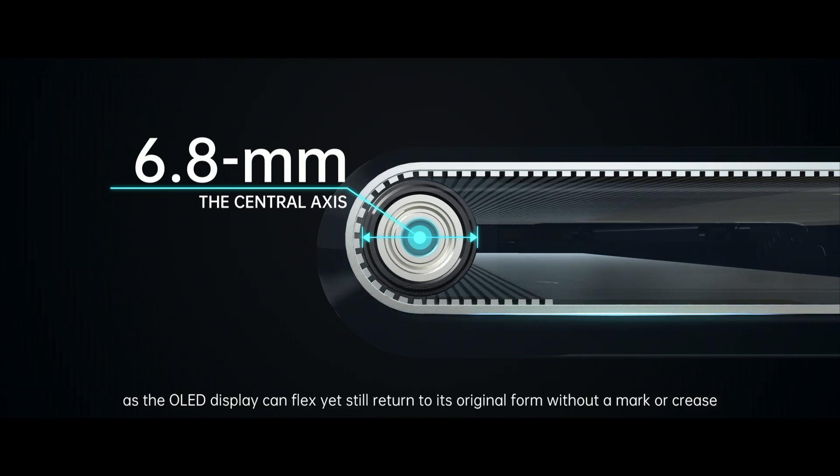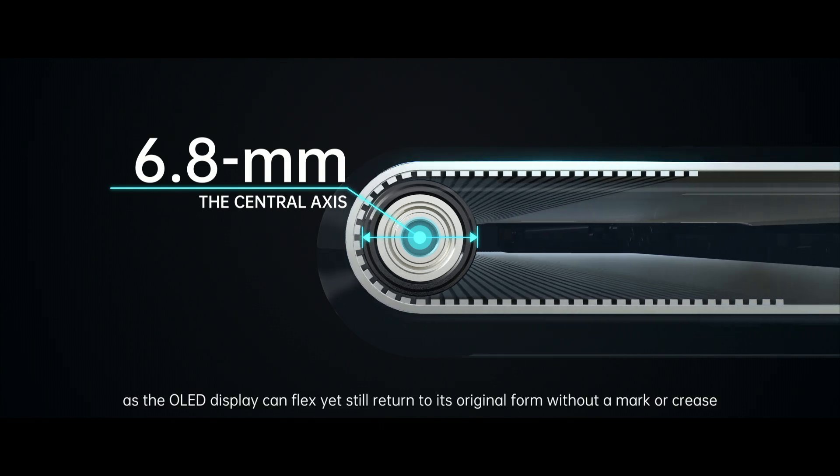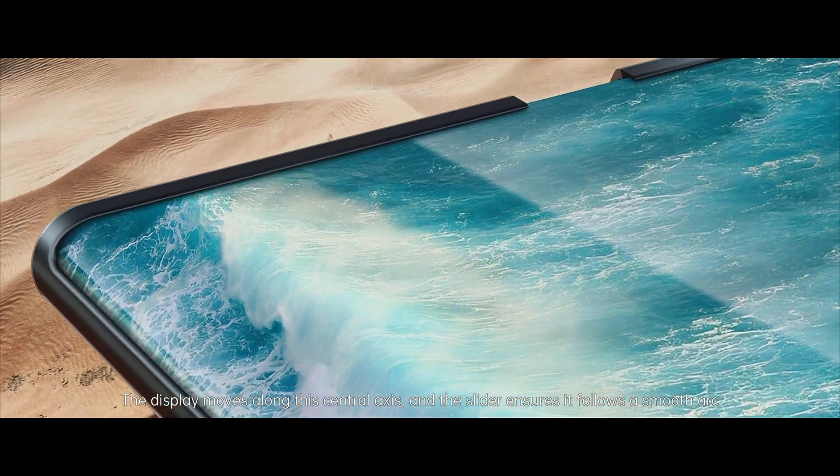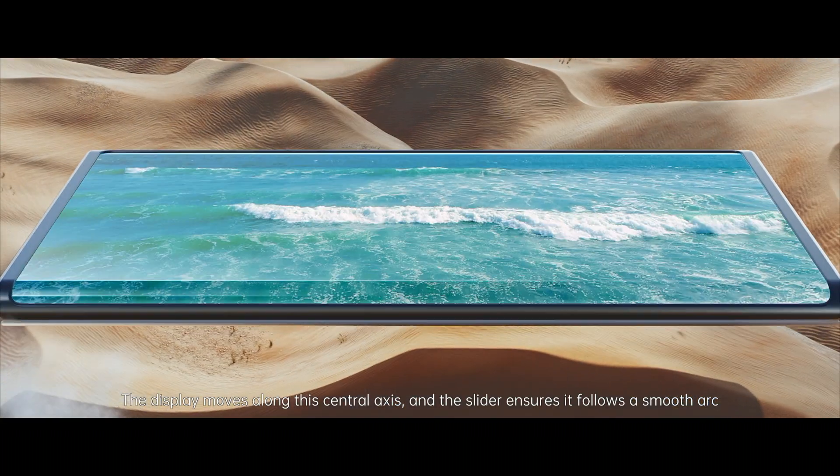As the OLED display can flex, yet still return to its original form without a mark or crease. The display moves along this central axis, and the slider ensures it follows a smooth arc.